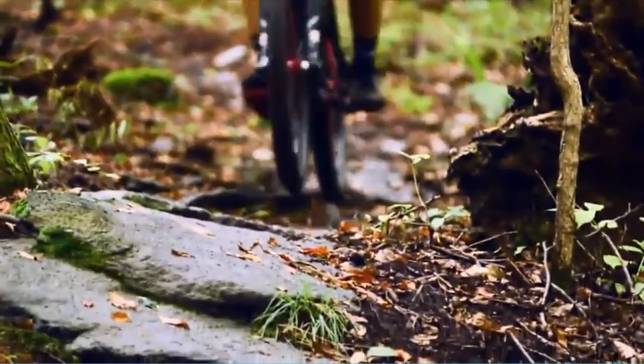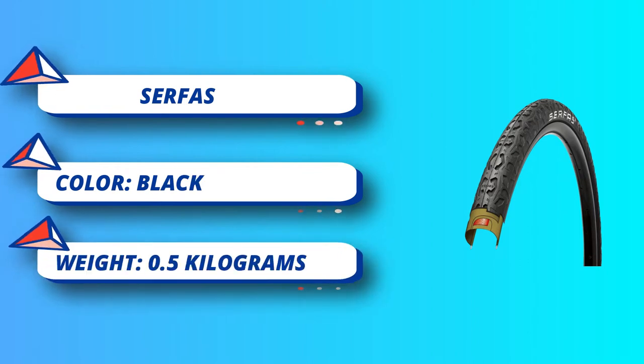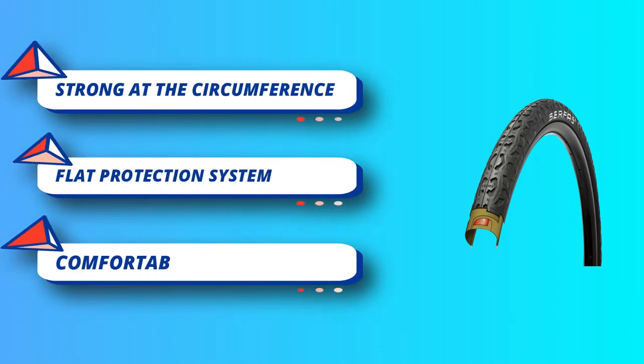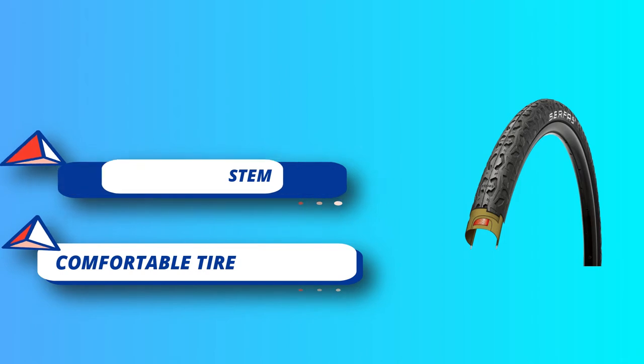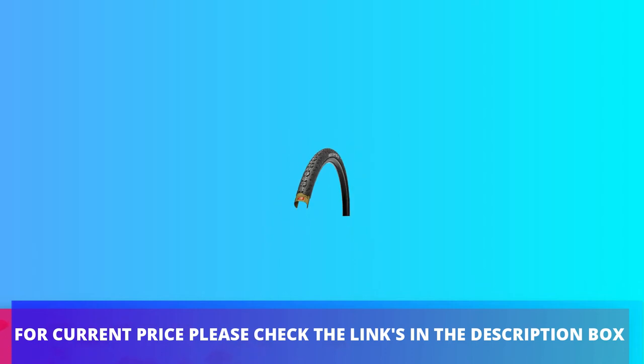This is mostly thanks to the Flat Protection System, or FPS, found between each of the three layers that make up the tire. The dual density technology uses multiple rubber compounds to improve feel and durability. Harder rubber compounds give you improved rolling resistance and improved longevity, while softer compounds on the outer tire improve grip.